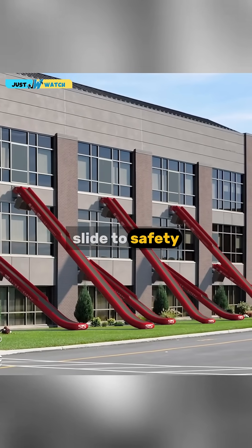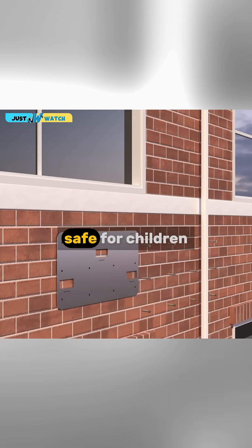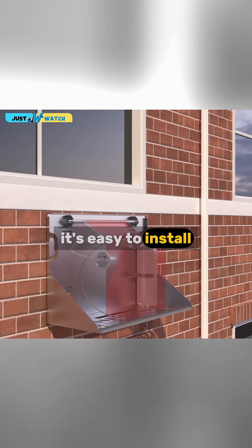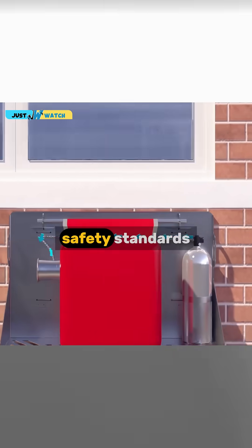Slide to Safety offers quick, controlled descent, heat-resistant, non-slip design, safe for children, adults, and people with special needs. It's easy to install, with reusable or single-use options, and certified by international safety standards.